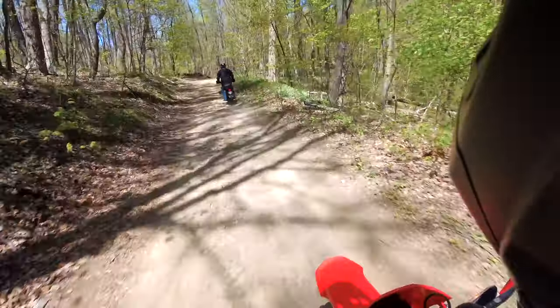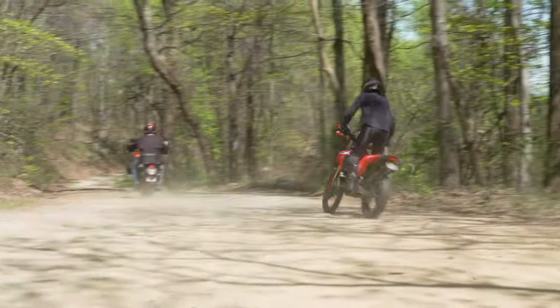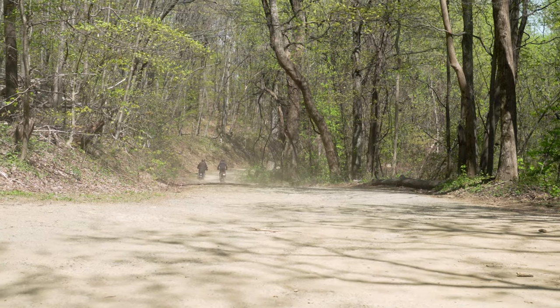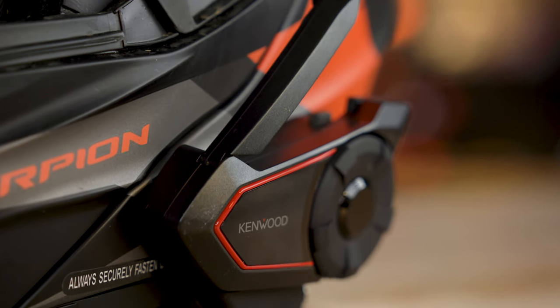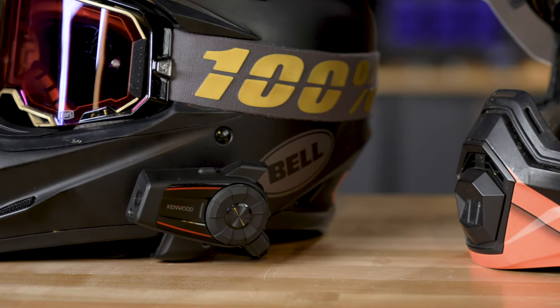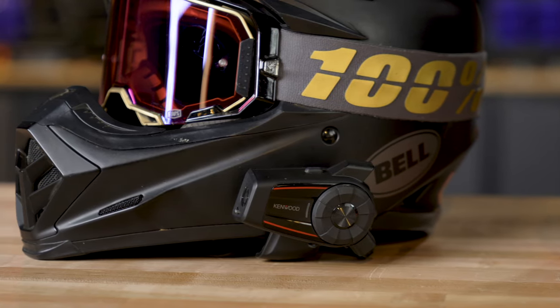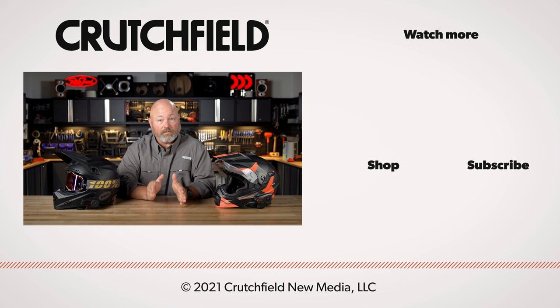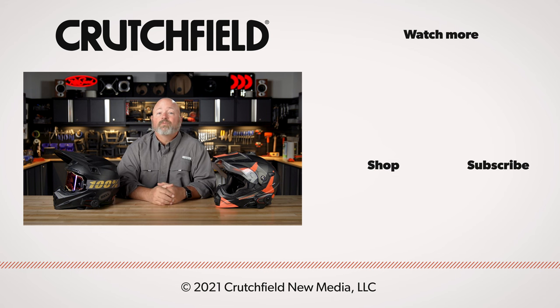I feel like we've gotten through pretty much everything — that was pretty great. So this is the Kenwood motorcycle Bluetooth communication system. You can get it with just communications or with the camera. We enjoyed testing these, and we are looking forward to our motorcycle rides that will now be very different because we'll have music, we'll have communications, and we'll have video. If you have any questions about this system, please get in touch with us here at Crutchfield. Go to crutchfield.com/contact to talk live with one of our advisors over the phone or chat with them online. You can also post your questions in the comment section of this video right here on YouTube — we do look at those comments and we will respond accordingly.